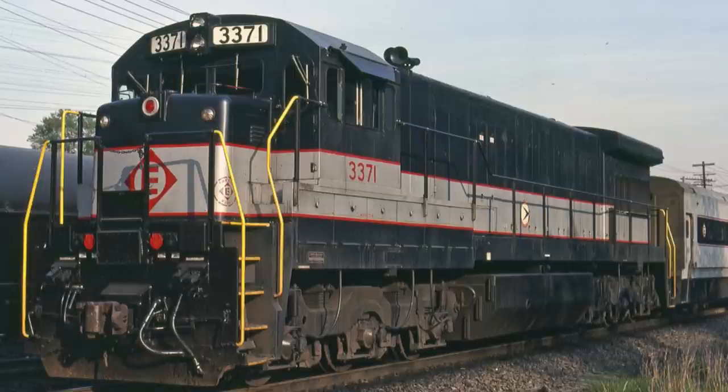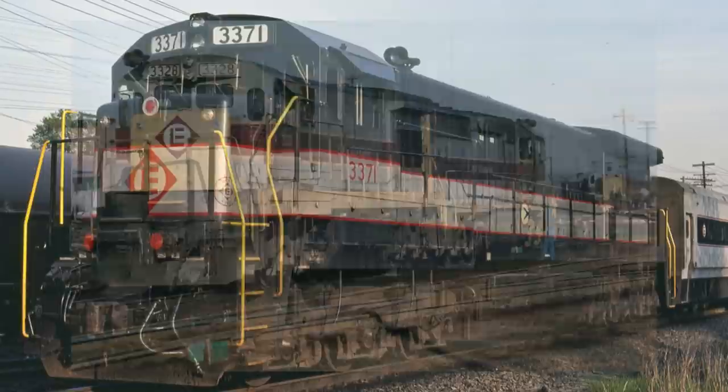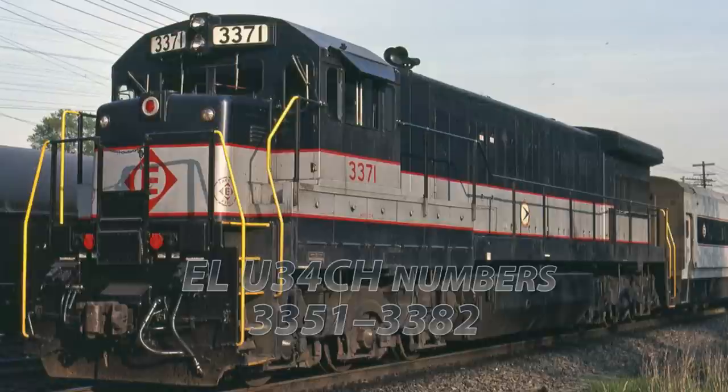The idea of an integrated generator appealed to NJ DOT, and an order was inked for 32 new units. The U34CHs also proved to be the predecessor of the GE U36C. The 32 initial locomotives were numbered 3351 to 3382, and were all delivered and in service by 1973.